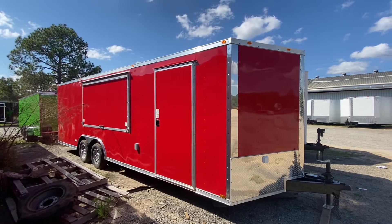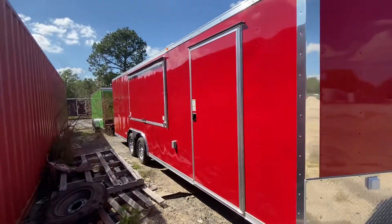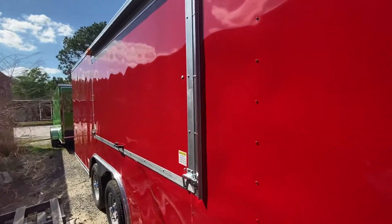Good afternoon. Today we have an advanced 8.5x24 on tandem axles. It has a rounded nose and a 4x8 factory built concession door. This trailer also has a ramp door in the back as well.